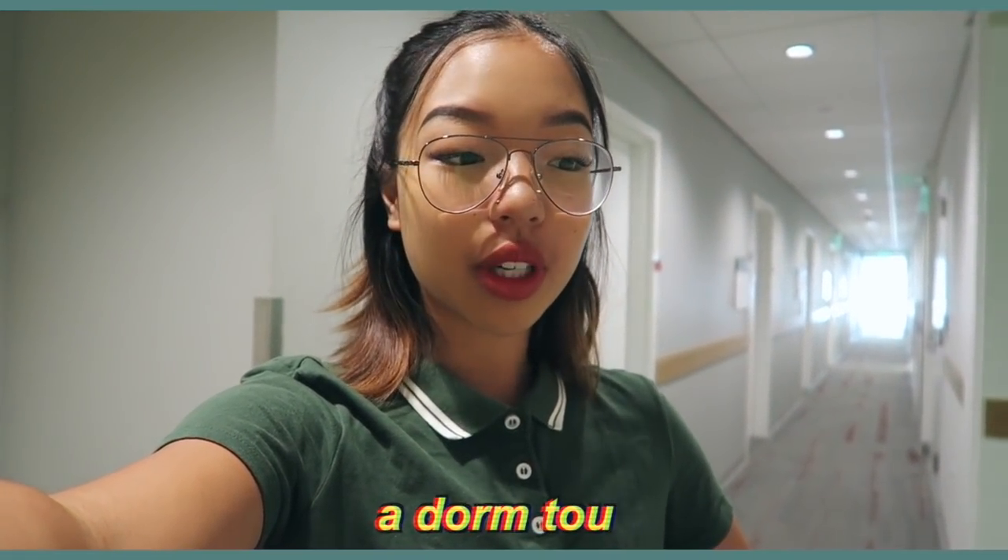Hi friends! Today's video is going to be a dorm tour. I wanted to do one at the beginning of the year to see how it looks and compare it to the end of the year. So I'm going to show you guys what it looks like right now.